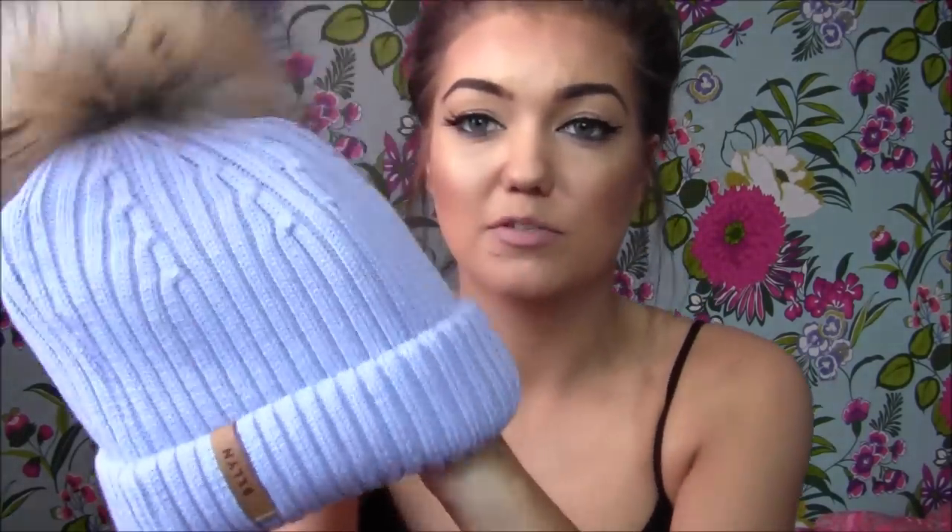I recently got a hat from a company called BKLYN — I'm not 100% sure how you pronounce it. I liked that it came in a fancy box rather than just packaging. It's a really cute baby blue color with a pom-pom on top. There are a lot of these pom-pom hats about, but I just love this color. I do have another similar one from River Island, but this color is so cute. They do it in loads of colors, and I'll link them below.